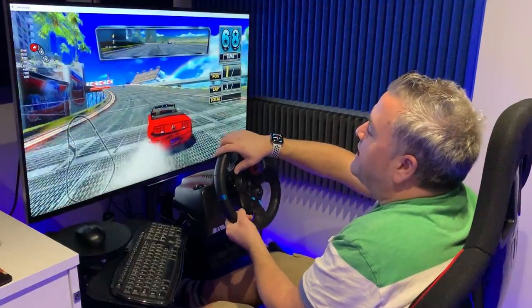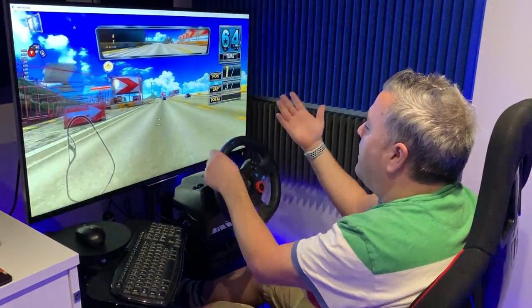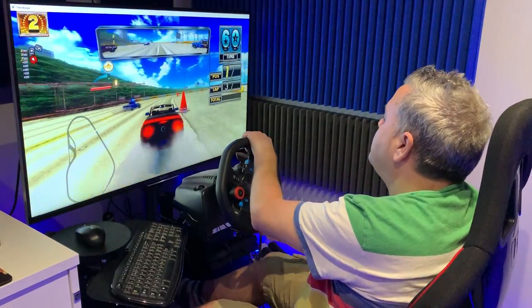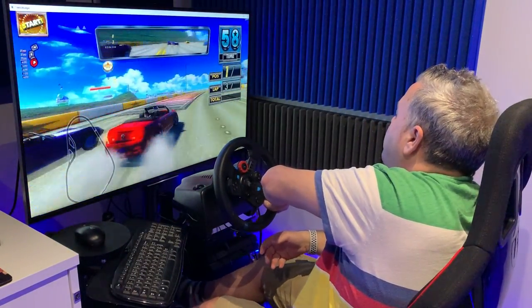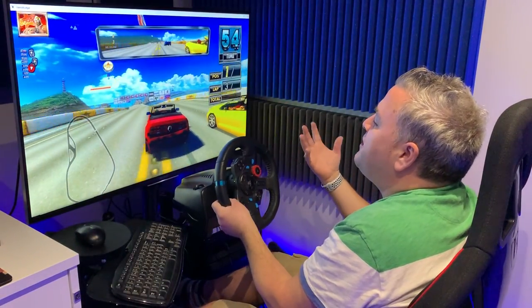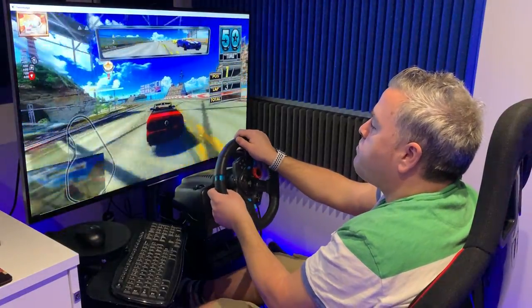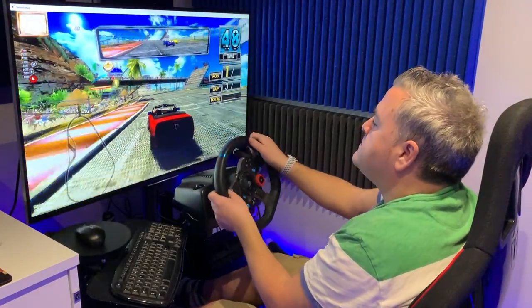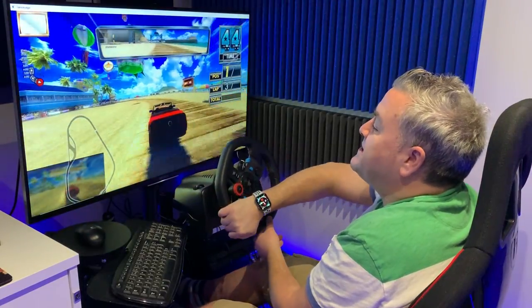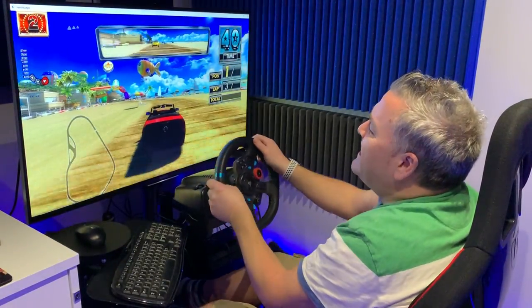You can change the view in this game and get that first-person perspective, but I prefer this view. There's a nice little car with almost cartoony graphics to it. Wow - feel that! Does it look as fast as I'm feeling it on screen? It's just insanely good.